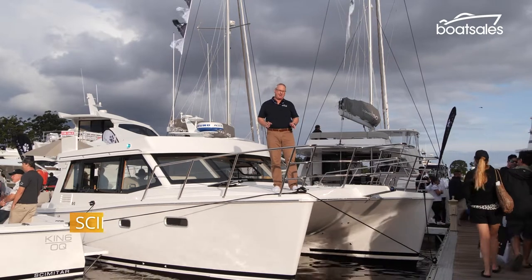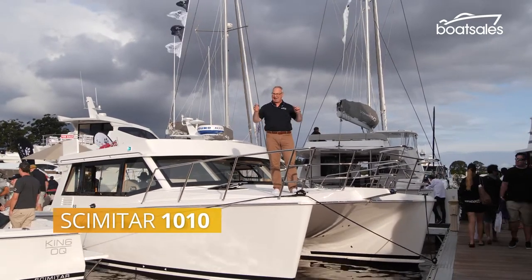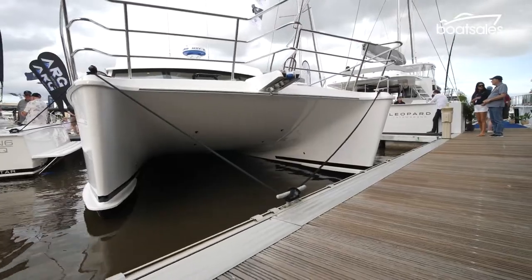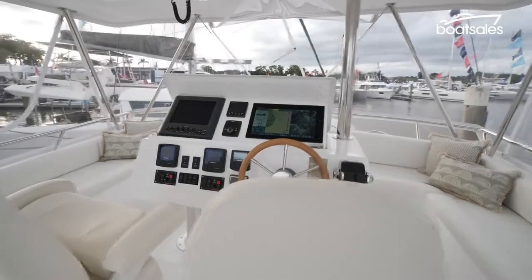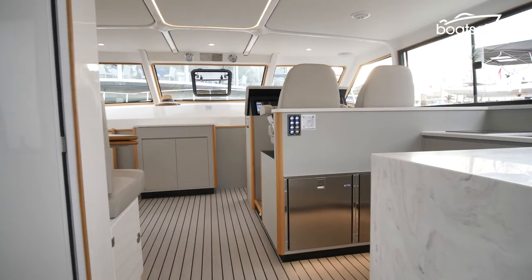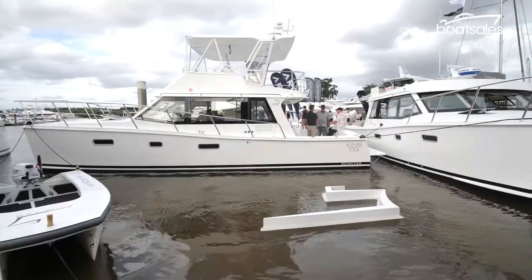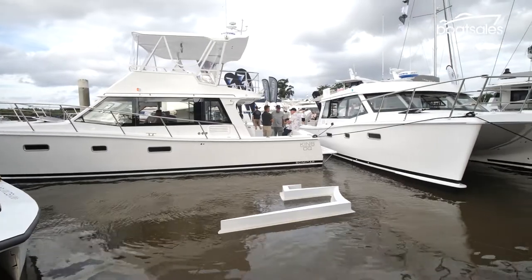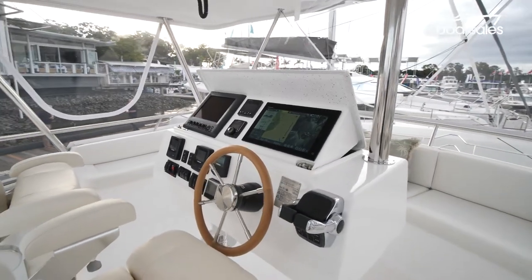Remember powered catamaran brand Scimitar? Well, after a decade in the wilderness, it's back — bigger and better than ever. Based on the original 1010 model, the reborn Scimitar improves on the old and adds the option of a flybridge alongside the low roof sedan. The older Scimitars had a reputation for their sea-keeping ability and range, and under new hands, we expect that to advance even more.